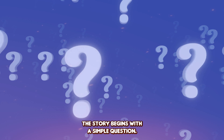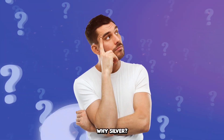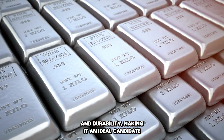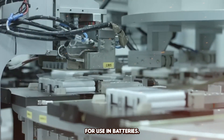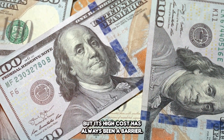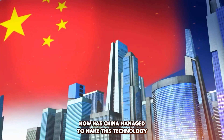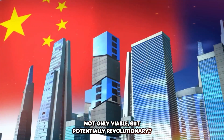The story begins with a simple question: why silver? Silver has long been valued for its conductivity and durability, making it an ideal candidate for use in batteries. But its high cost has always been a barrier. So what's changed? How has China managed to make this technology not only viable but potentially revolutionary?